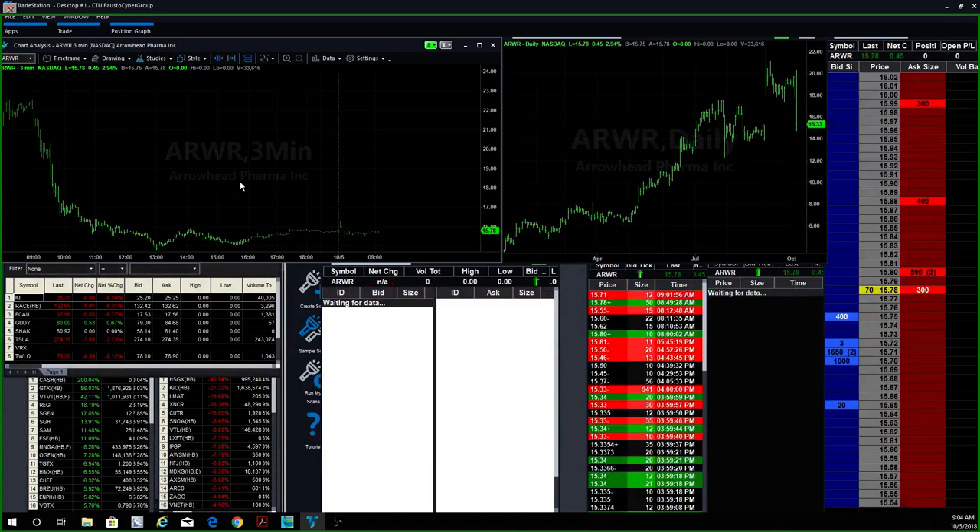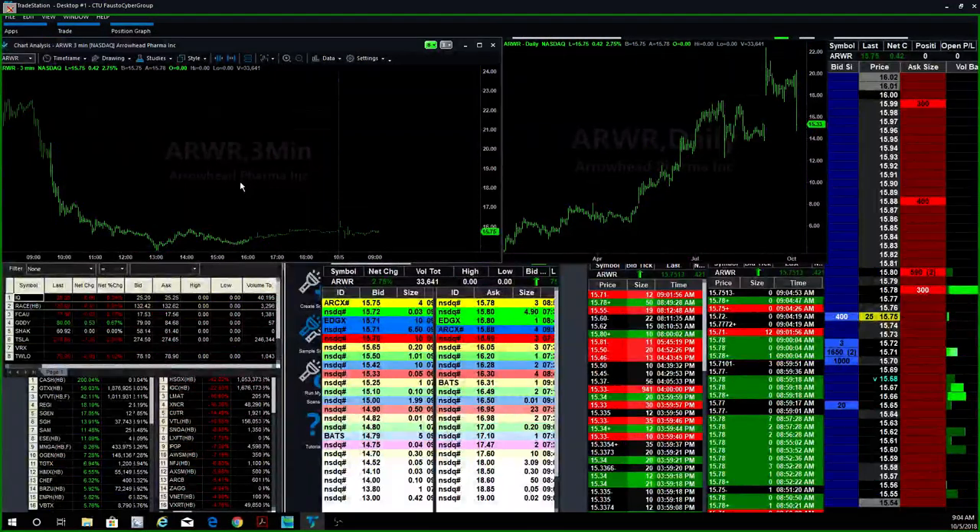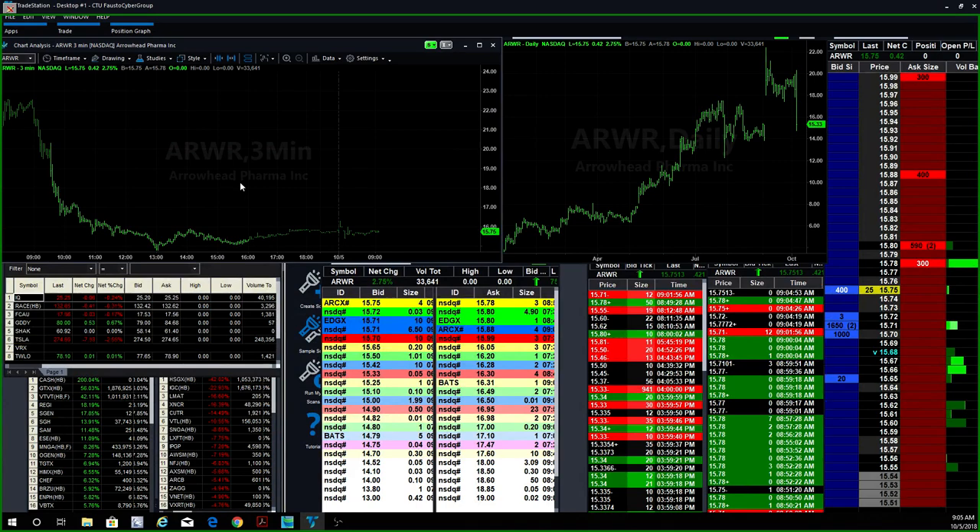ARWR — another one which was a phenomenal short right there. That one was like taking candy from a little kid. Right at 9 o'clock this morning, boom, went from $23 up to about $11, dropped all the way down to $16. I don't know what more you want — that was a great short right there also.